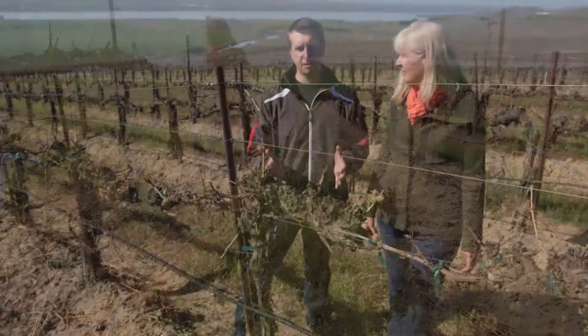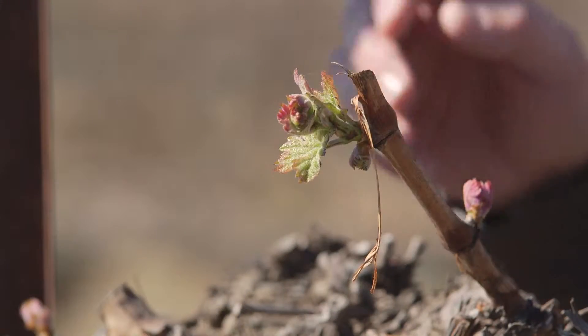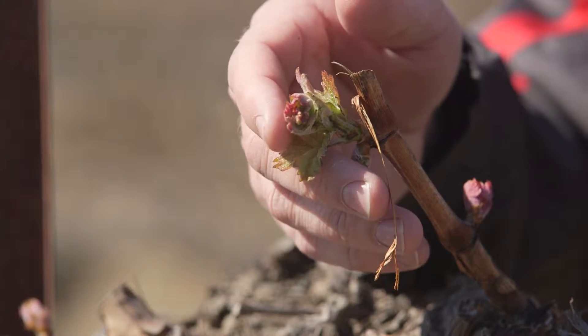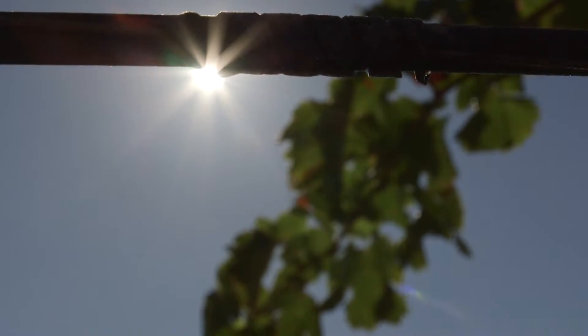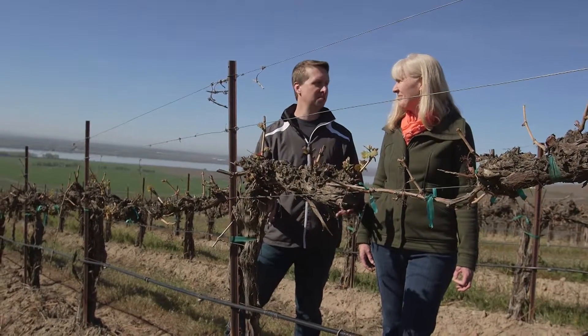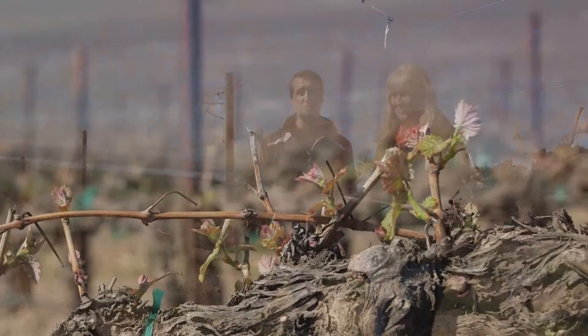Everything that is a grapevine — the clusters, the tendrils, the shoots, the leaves — are contained in this tiny start right here. If I can just wax poetic here for a minute: when you see this, you realize how closely tied wine is to the whims and vagaries of mother nature. When you're enjoying a glass of Cabernet Sauvignon, you might think to yourself, from whence came this mighty wine? I give you this humble beginning.